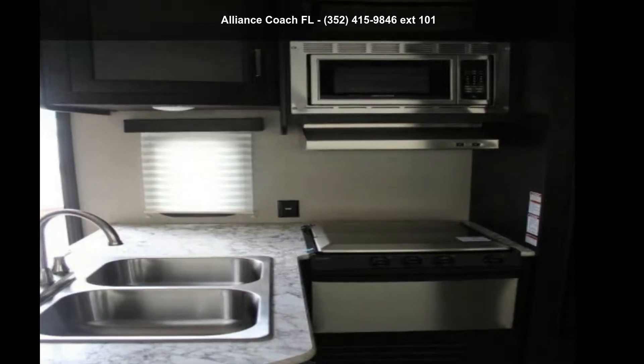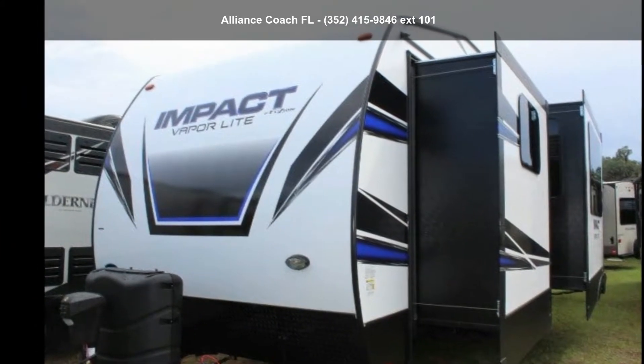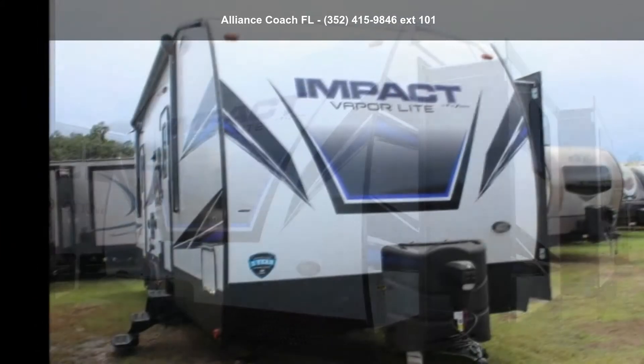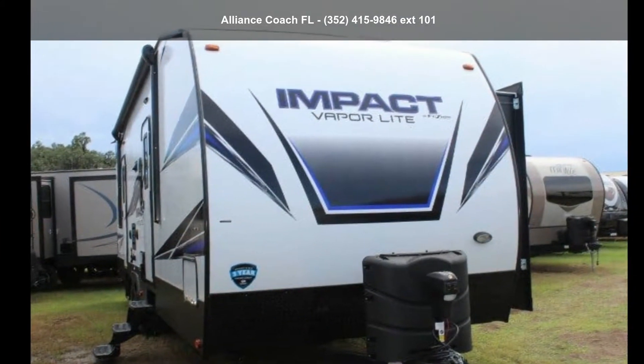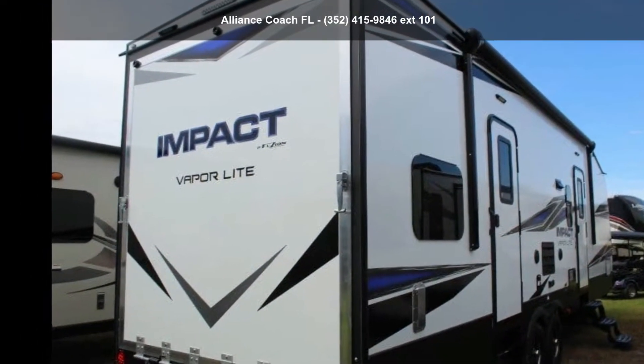Imagine yourself in this Keystone 2019 Impact. Toy Haulers combine lightweight design with payload capacities to handle your toy hauling needs. This is a great option for those looking for an RV with quality construction and ease of towing.